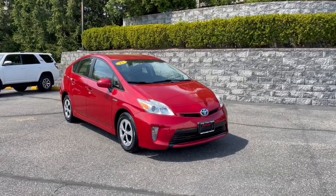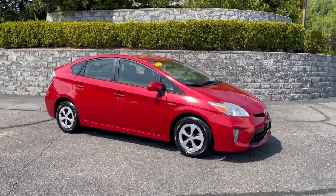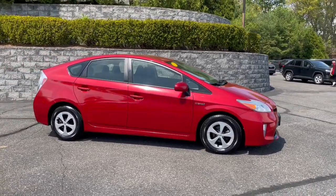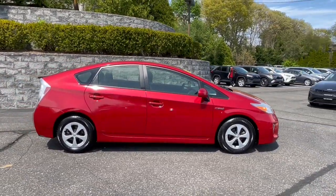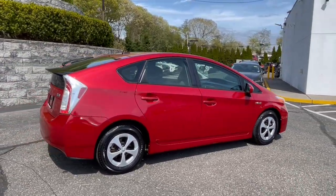Look no further than the 2013 Toyota Prius. With less than 100,000 miles on the odometer, this vehicle stands out from the rest. Drive intelligently and thoughtfully in this sleek, efficient Prius.